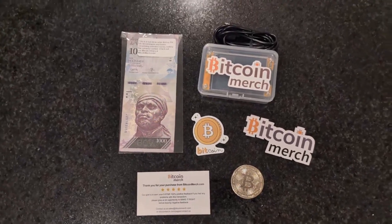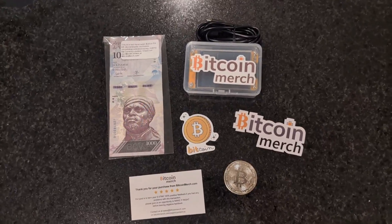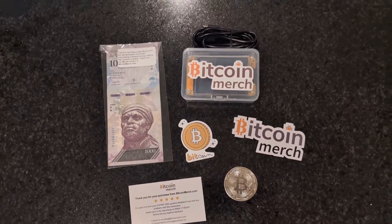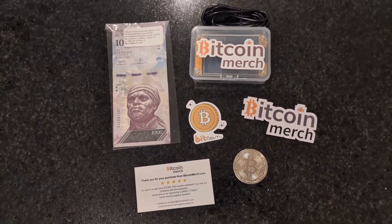Hey, Bitcoin friends. Got a little notification in the mail today that a little item arrived that I've been waiting for for about a week. The Bitcoin merch hooked it up, as you can see.